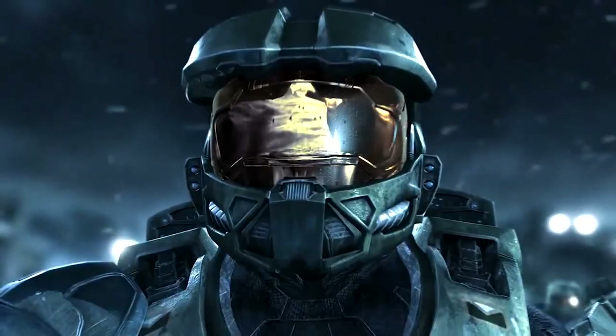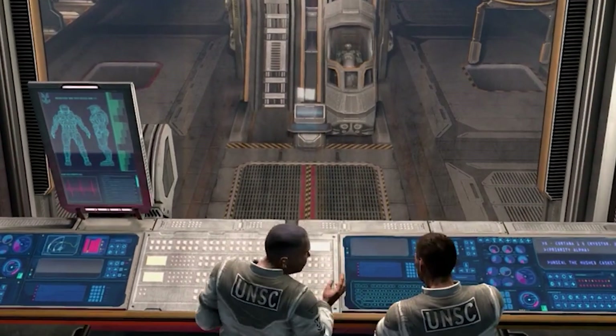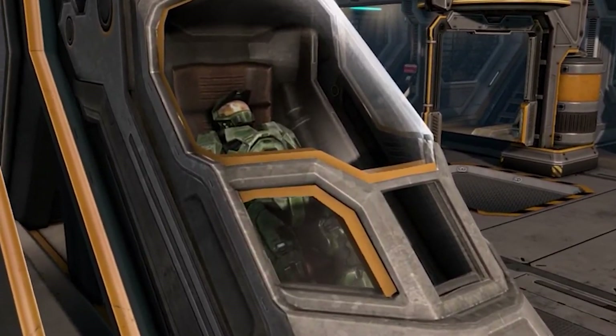In 2542, 17 years after Mjolnir Mark IV entered service, production began on the next generation of armor. Dr. Halsey would spend the next decade developing the newest iteration, featuring hundreds of technical improvements and a few major breakthroughs.